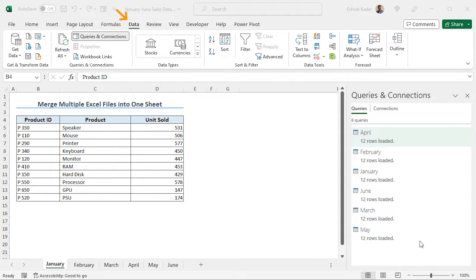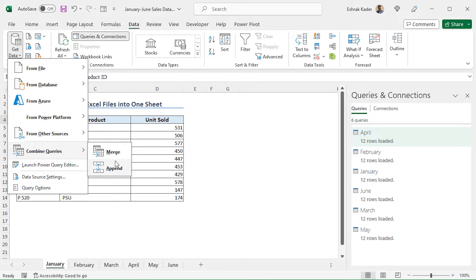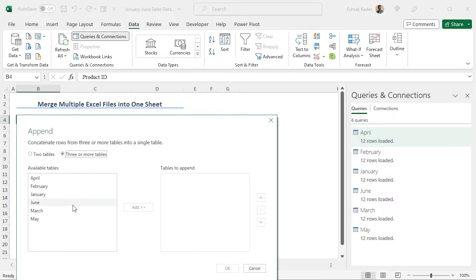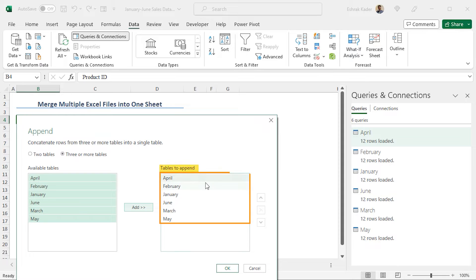Now, to combine all the data, move to the Data tab again. From the Get and Transform Data section, click on Get Data. Move to Combine Queries and choose Append. This opens the Append window where you can merge rows from multiple tables. As there are 6 sets of data, I am choosing 3 or more tables. You can see the available tables here. Choose all the tables by pressing and holding the Shift key and clicking on the last table. All tables are selected. Click on Add and the tables are added to the Tables to Append section.